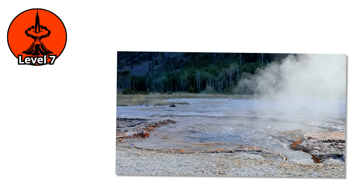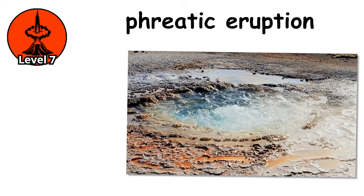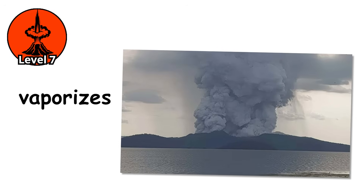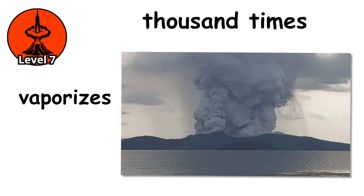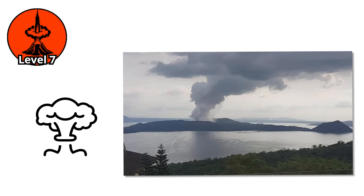Level 7. When water meets magma, the result isn't fire or lava — it's an explosion that turns water into a weapon. A phreatic eruption occurs when water comes into contact with magma or extremely hot rock. The water instantly vaporizes, expanding in volume by more than a thousand times in a fraction of a second. That expansion has nowhere to go but up, taking everything with it.